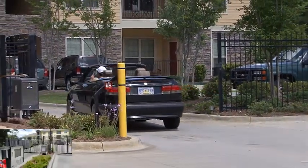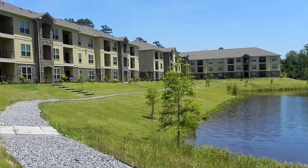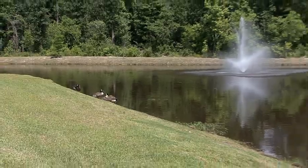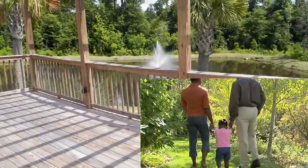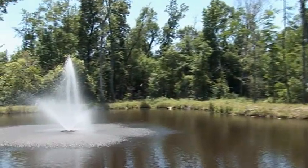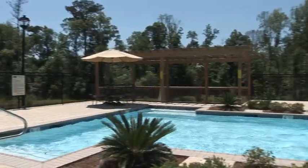Returning home to this gated community featuring remote access, you're greeted by appealing architecture and a host of modern conveniences framed within a serene wooded setting. Unwind from your workday with a relaxing stroll through picturesque grounds accented with fishing ponds and fountains — the very best Mother Nature has to offer and more.